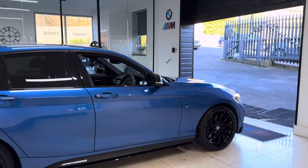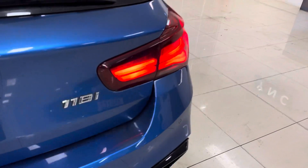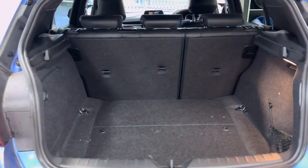Being a Shadow Edition, it does of course get the M Plus pack — so you've got the plus brakes, privacy glass, and Harman Kardon audio. You also get the Shadow Edition rear lights, which are slightly darker than the standard LED versions.